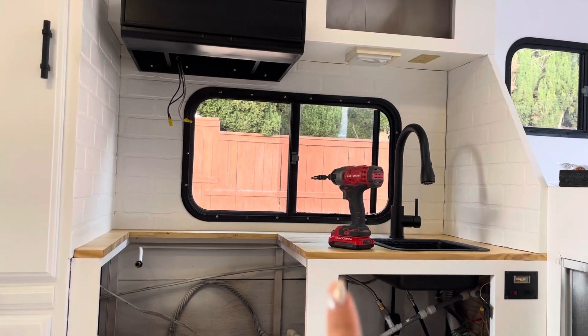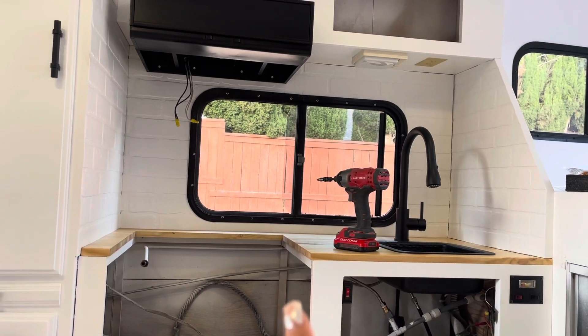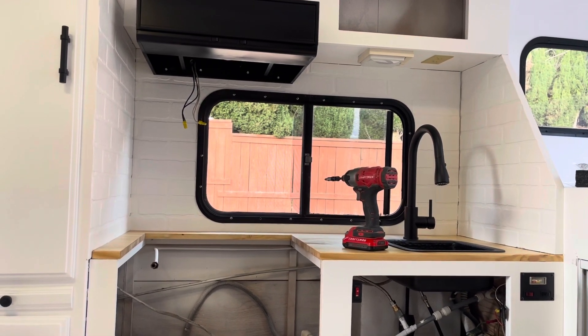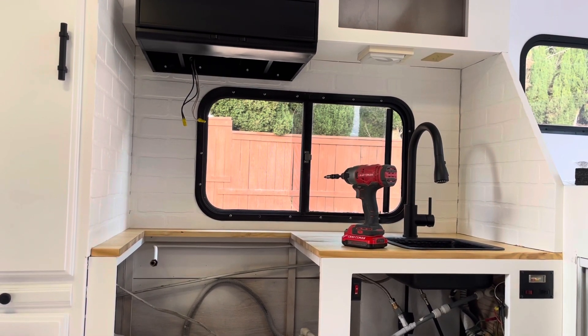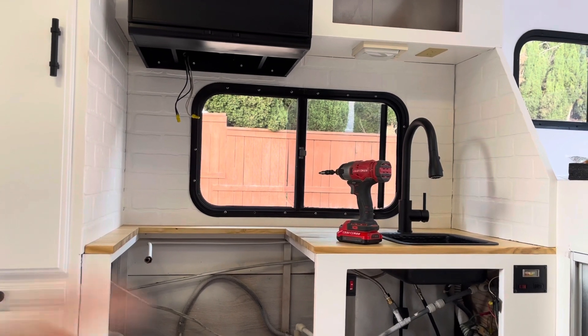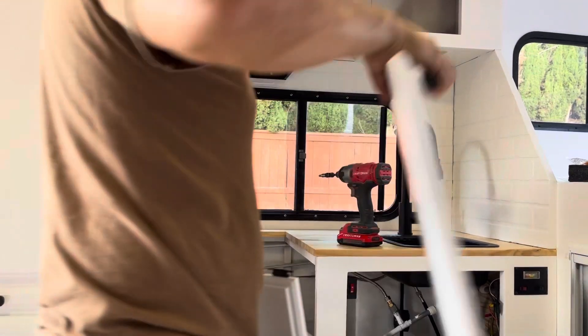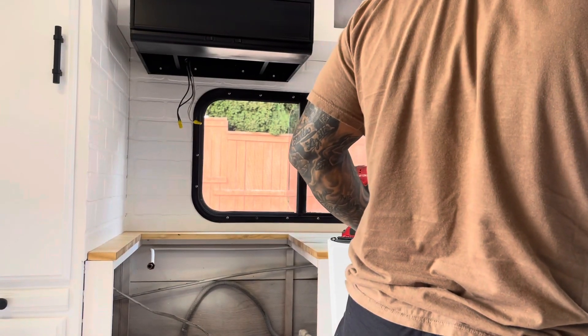He decided that we're not going to poly the countertop after all, because the butcher block oil actually hardened pretty well. So we're just going to leave that as is.